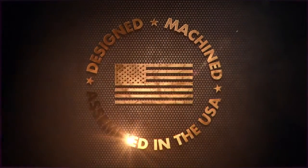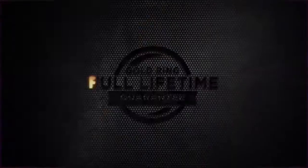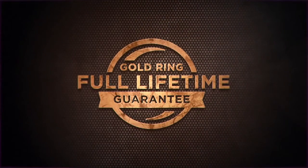Designed, machined, and assembled in the USA to withstand the harshest of environments, it is waterproof to 66 feet and is backed by the Leupold Gold Ring lifetime guarantee.